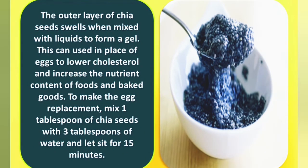Number seven: egg replacement. The outer layer of chia seeds, when mixed with liquid, forms a gel. This can be used in place of eggs to lower cholesterol and increase the nutrient content of foods. To make the egg replacement, mix one tablespoon of chia seeds with three tablespoons of water and let sit for 15 minutes.